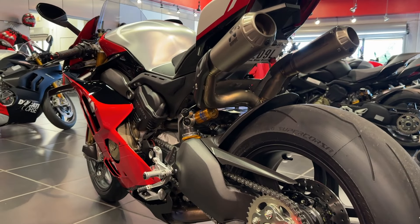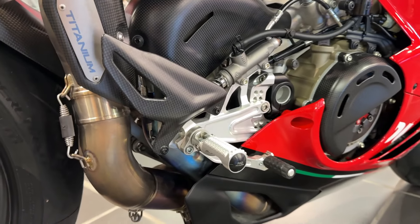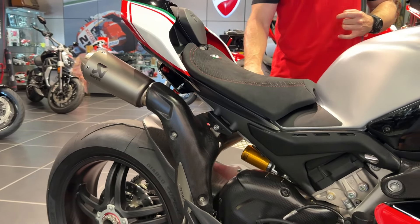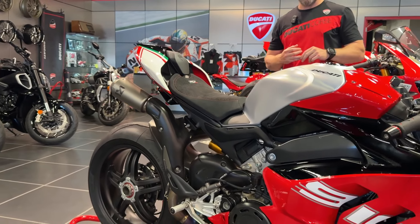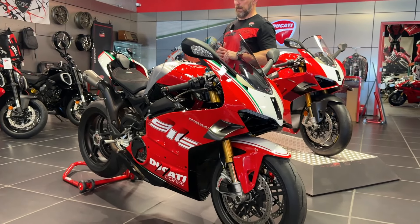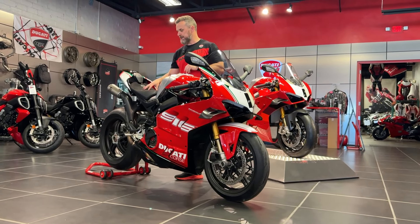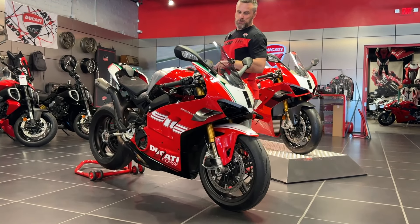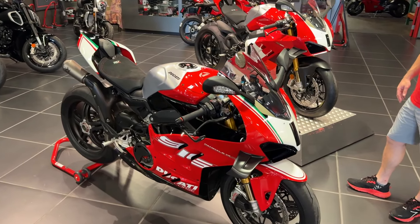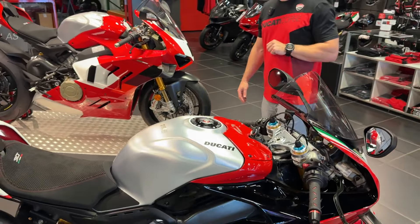You've got the adjustable billet aluminum rear sets from Rizoma. This client added the carbon rear hugger to match the carbon heat shields on the exhaust, and he added the high-mount full titanium Akrapovic and a few other small items. It's a very special bike — it gets its own seat with the 30th anniversary logo and the Italian flag. We also did the tall dark race windscreen for this gentleman, and now it's already broken in.